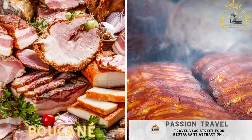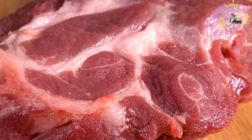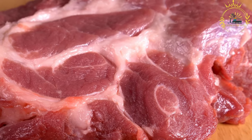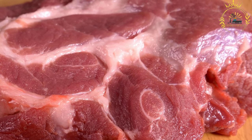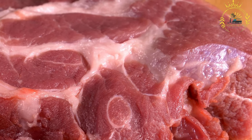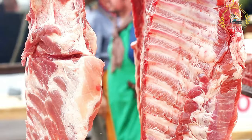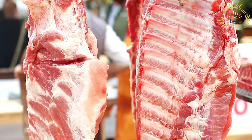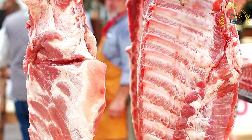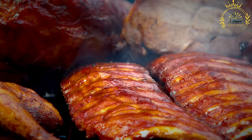Bucané — smoked meat, typically pork, served with rice and beans — is a traditional smoked meat dish enjoyed in Réunion, Rodrigues, and other parts of the world. The term Bucané is derived from the French word bucan, referring to the process of smoking or curing meat. Bucané typically involves smoking pork until it's flavorful, tender, and infused with a smoky aroma, and is a popular element of both Réunionese and Rodrigan culinary cultures.